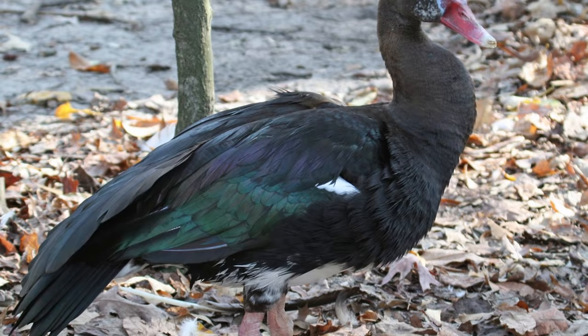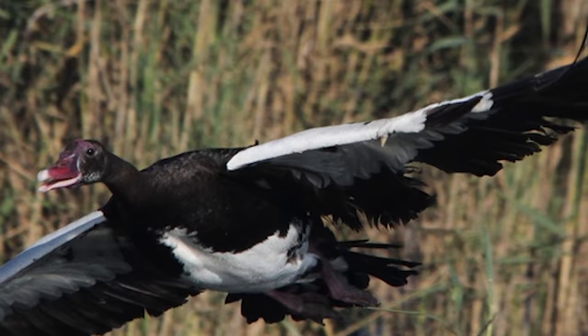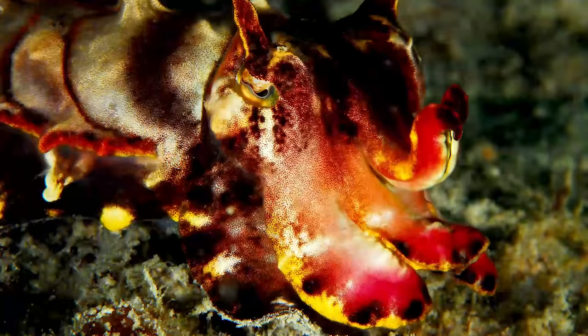The Spurwing Goose can eat as many blister beetles as it likes because it's immune to their toxins, which allows the toxins to be stored in its body. Just 10 mg of the toxin is enough to be lethal. And just like their name implies, these geese have spurs on the bend of their wings that they can use to cause harm.